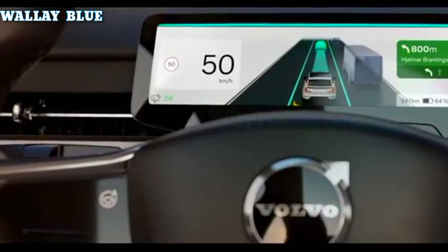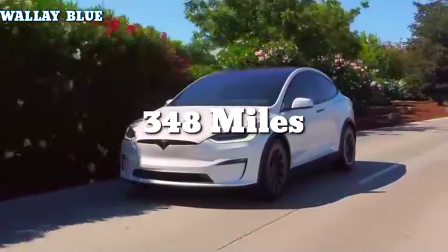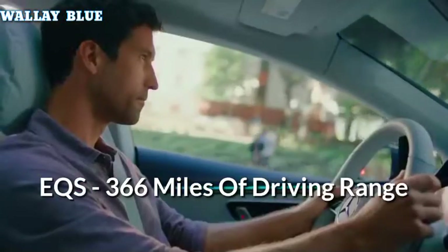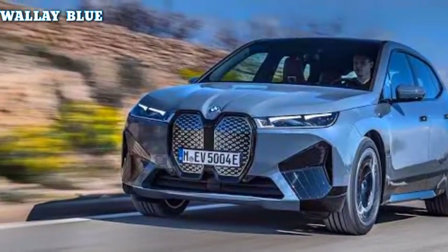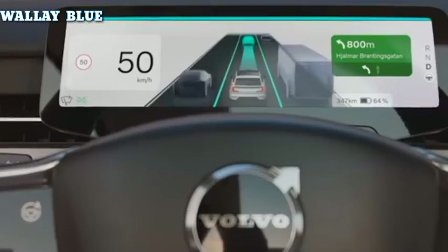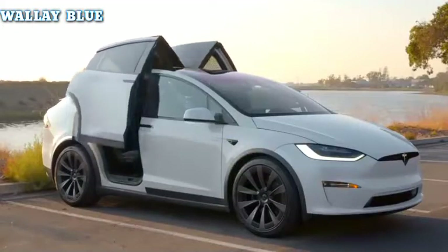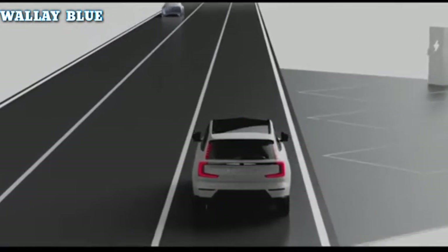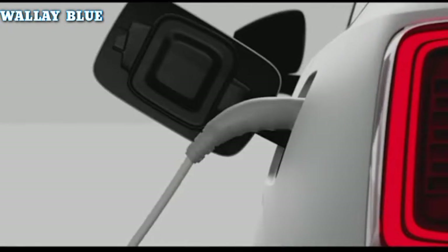The Volvo's 107-kilowatt-hour battery gives the 2024 EX90 373 miles of range on a full charge. The Tesla Model X Long Range tops out at about 348 miles, the Mercedes EQS SUV 450 trim runs out after 366 miles, and the BMW iX50 claims 391 miles — the only competitor that edges out the EX90. The Model X and EQS SUV will drain first. You can charge the EX90 from 10% to 80% in as little as 30 minutes using a DC fast charger.